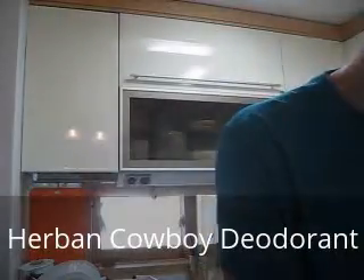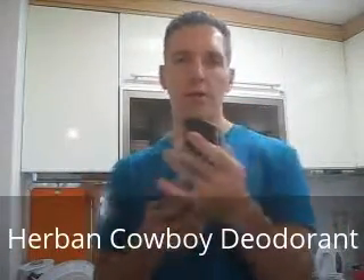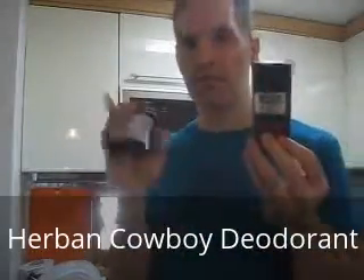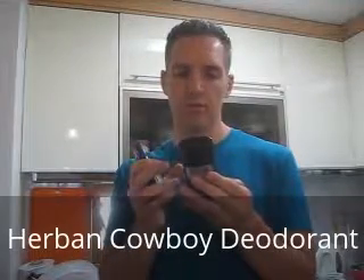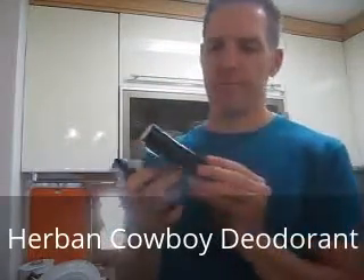If you need a stronger organic or natural deodorant, I wanted to suggest another one. It's this one — Herban Cowboy — and this one is basically like Tom's of Maine. It uses natural products, and the company tries to be sustainable with their products and ingredients.